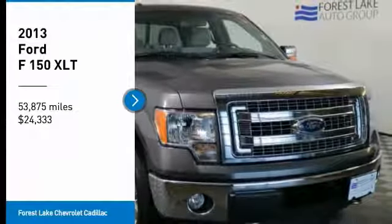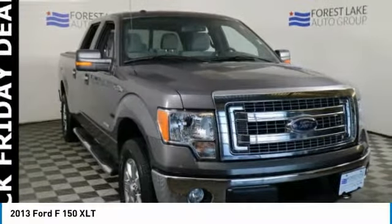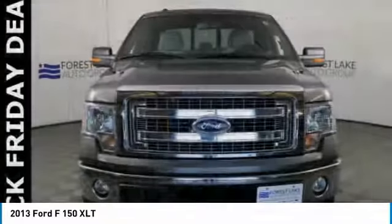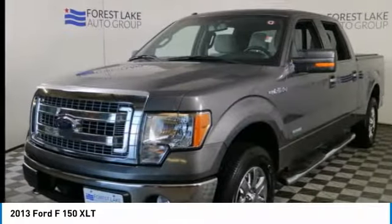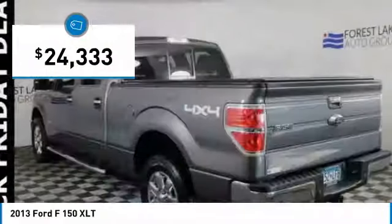Take a ride in the 2013 F-150. A Ford F-150 knows how to handle any situation. It's built to follow orders, no whining, and is priced below $25,000.